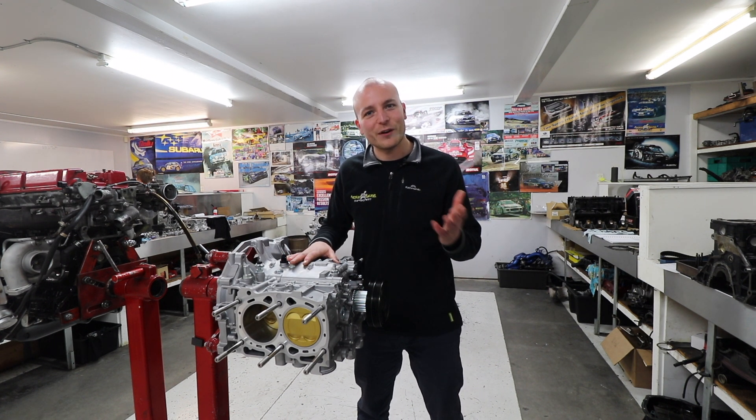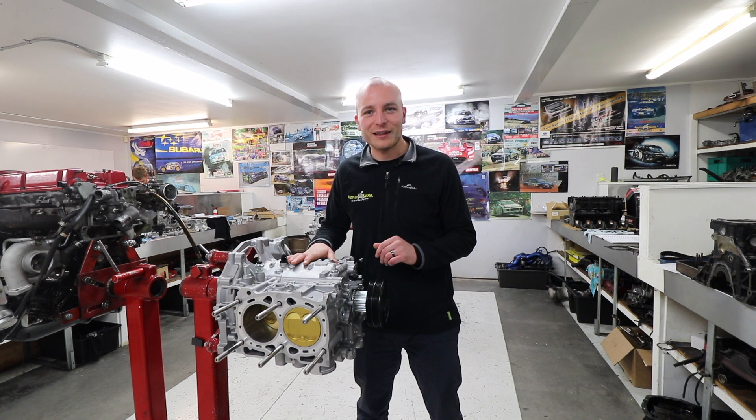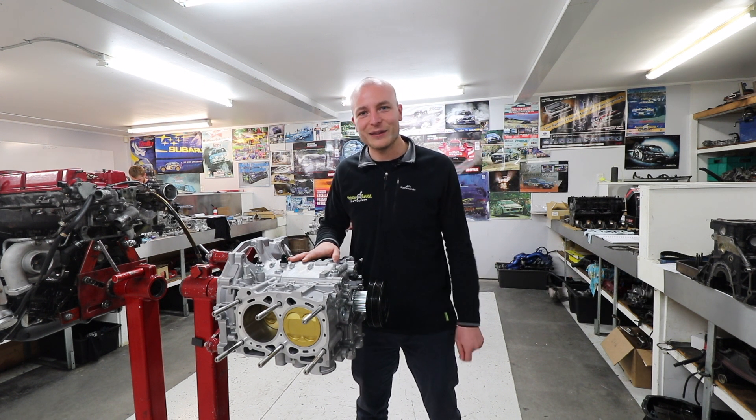Just a quick reminder for everyone: we are going to be at Meremere on the 28th of July — PBMS Trek Attack. Anyone that's keen on some drag racing or watching some fast cars, please come down and join us. Until then, see you next time.